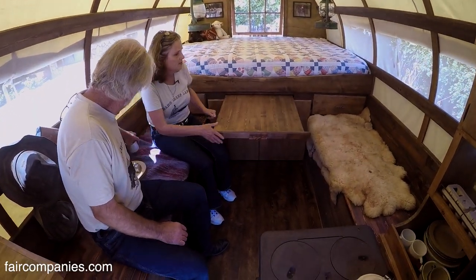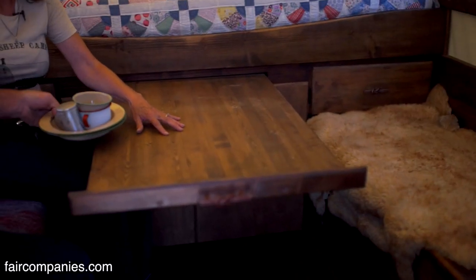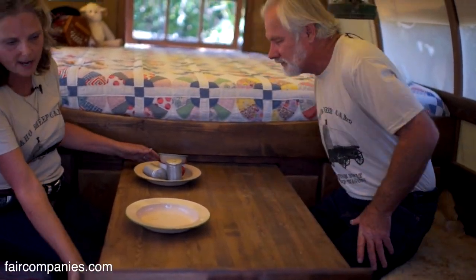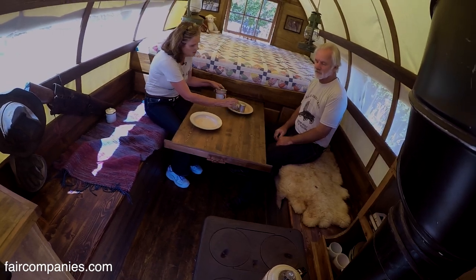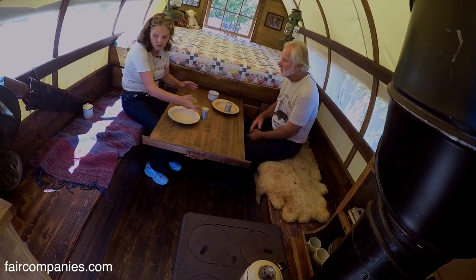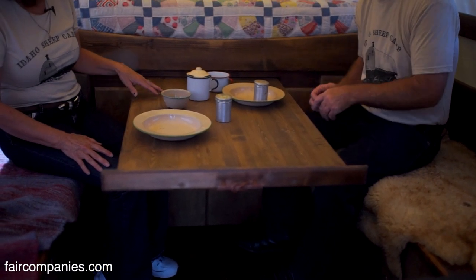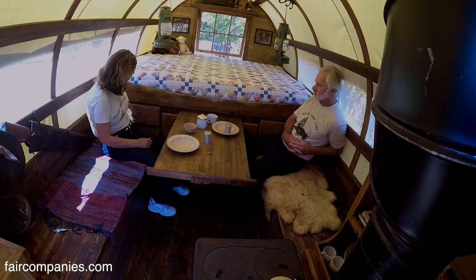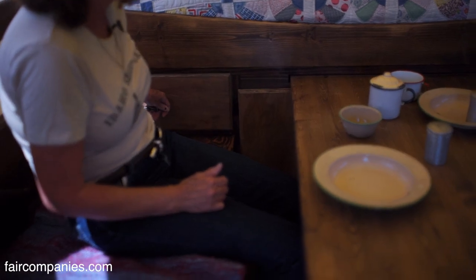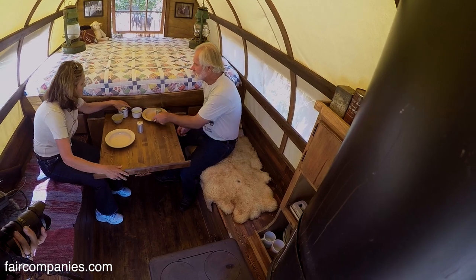The table is designed so it can pull all the way out and you can seat two people on each side. It doesn't need any legs — no legs to get in the way. There are wedges in the back so as you pull it out, it tightens up, and when you push it back it locks. The drawers you have to lift to open, so if people are traveling, everything stays shut. Really simple, but functional.